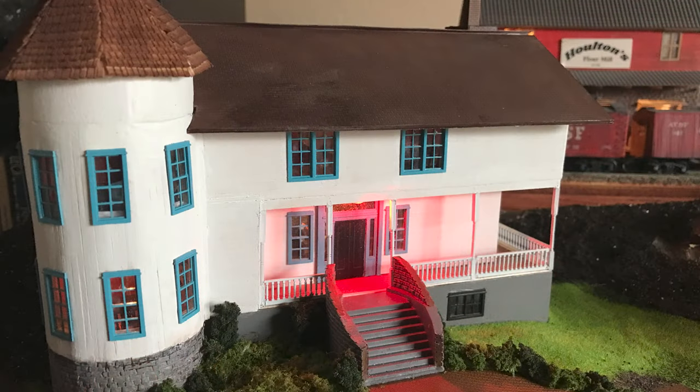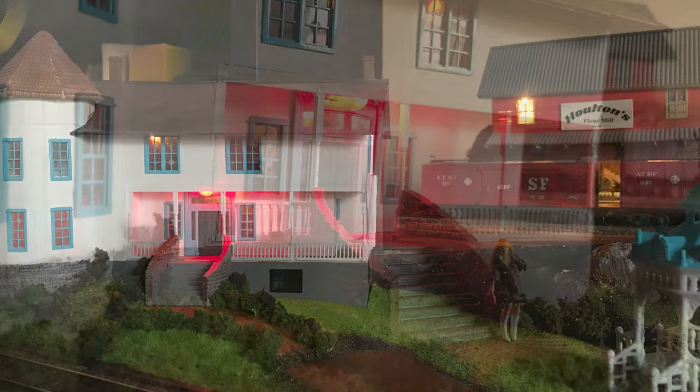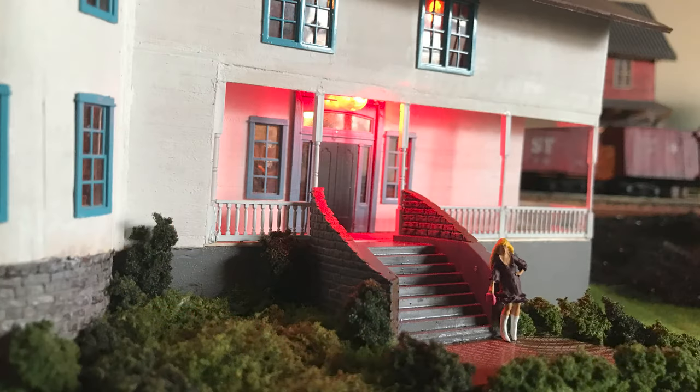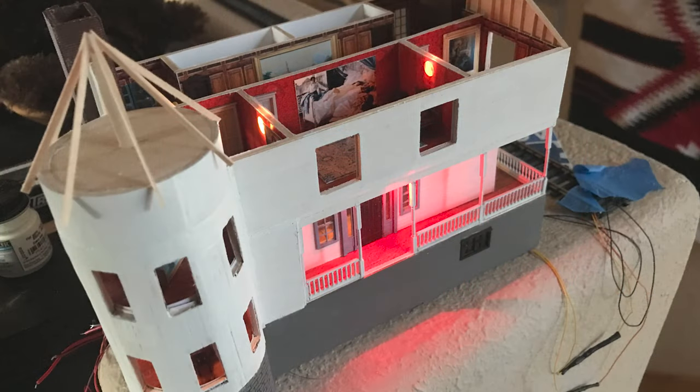The interior walls used patterns printed on photographic paper to serve as wallpaper or paneling. The rugs on the floor, tile in the kitchen and bathrooms, and pictures on the walls were also printed on photographic paper. The windows and doors are Titchy products, and the stairs were built of scale lumber.